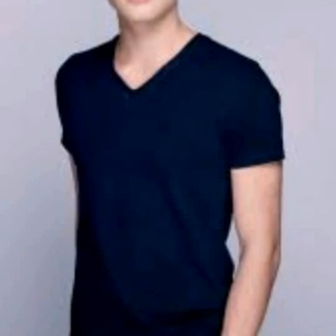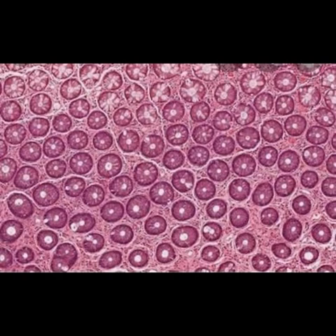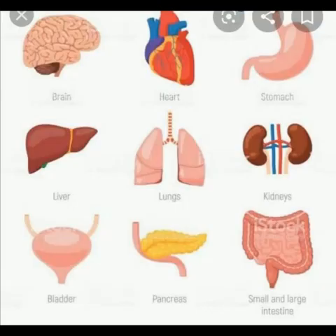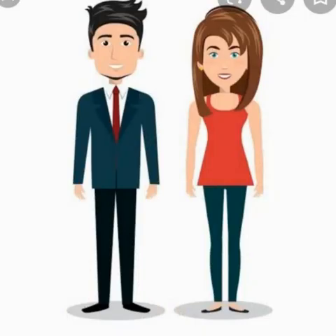Our body is made up of various tiny things combined together. Each body part is made up of tiny cells. These cells together form a tissue. Different tissues with the same function combine together to make an organ. Organs that work together form an organ system. Finally, these organ systems join together to form various organisms, i.e. our human body.